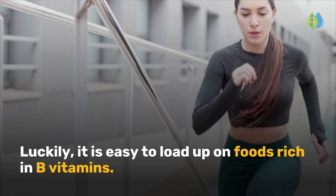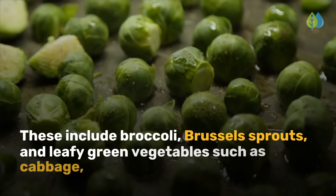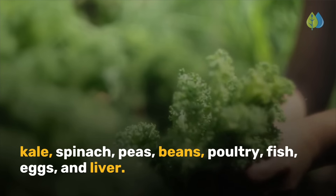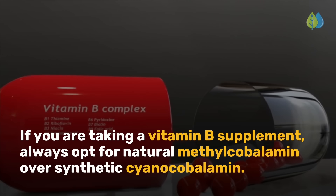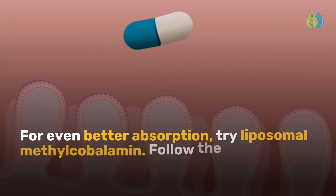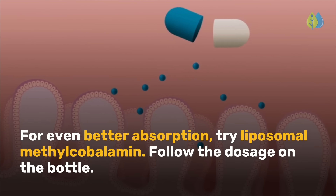Luckily, it is easy to load up on foods rich in B vitamins. These include broccoli, Brussels sprouts, and leafy green vegetables such as cabbage, kale, spinach, peas, beans, poultry, fish, eggs, and liver. If you are taking a vitamin B supplement, always opt for natural methylcobalamin over synthetic cyanocobalamin. For even better absorption, try liposomal methylcobalamin. Follow the dosage on the bottle.